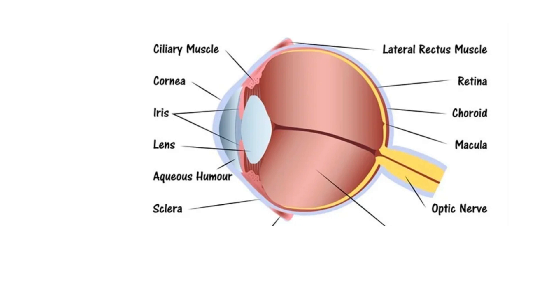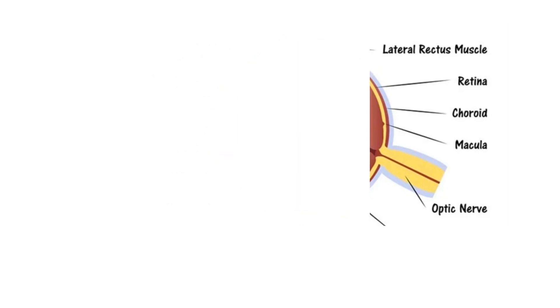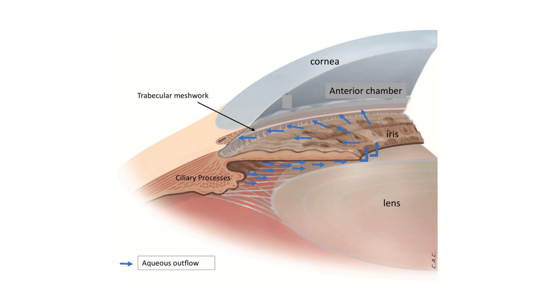It is important to note that the fluid that fills the eye is called the aqueous humor. Another important aspect of the eye to consider is the anterior region — the front part of the eye between the cornea and the iris, which includes the lens. Then we have the trabecular meshwork, which is a part of the drainage system of the eye, located between the cornea and the iris. The drainage occurs at the intersection of the iris and the sclera, which is the white exterior coat of the eye. The limbus is the border that separates the cornea and the sclera.